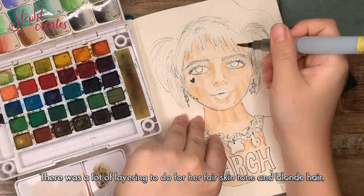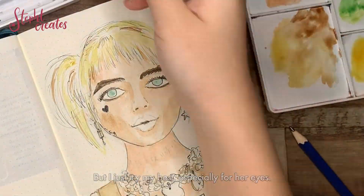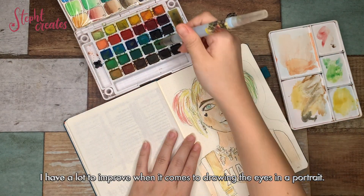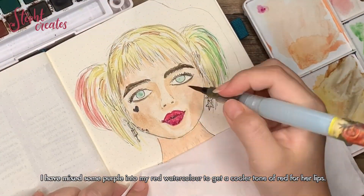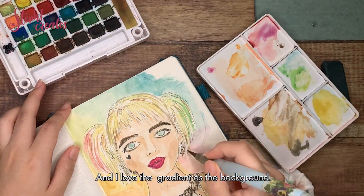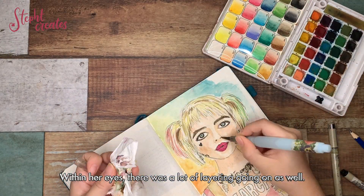I took almost an hour to work on this cover page. There was a lot of layering to do for her fair skin tone and blonde hair. Portrait drawing is not what I'm good at, but I just try my best — especially for her eyes, I have a lot to improve when it comes to drawing eyes in a portrait. I mixed some purple into my red watercolor to get a cooler tone of red for her lips, and I love the gradient as a background. Within her eyes there was a lot of layering going on as well.